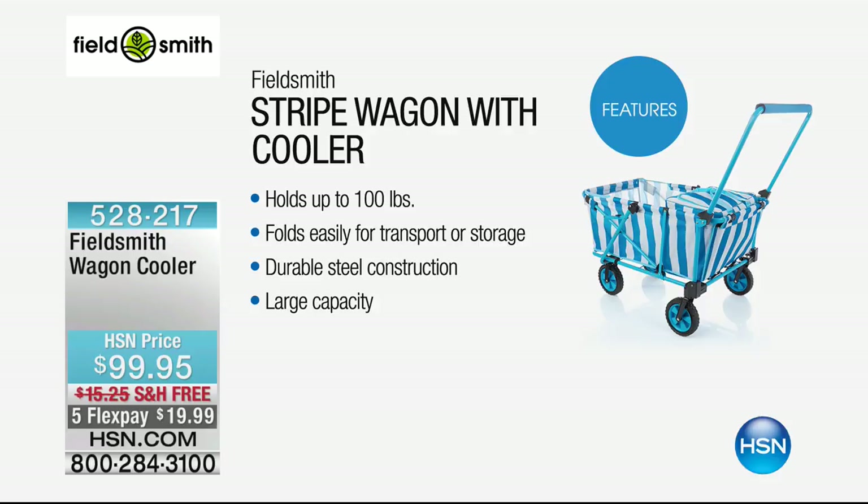It folds easily — you don't want something that large in the back of the car, so it folds down for transport or storage. Durable steel construction. Massive capacity, and it comes with the cooler as well, because when you're out there in the sun, it's important to be hydrated. $99.95, and we're delivering it for free. Let me go through the colors — we're talking about the stripe. We have the orange and white, which has a green frame.